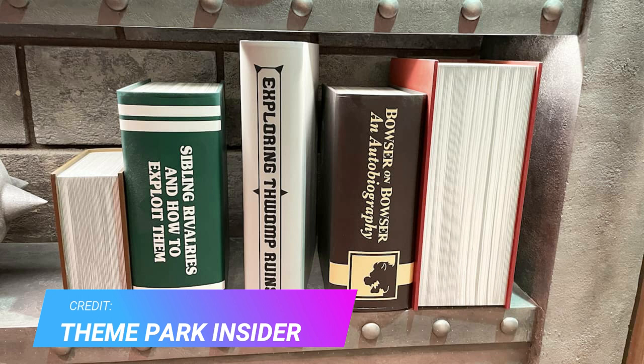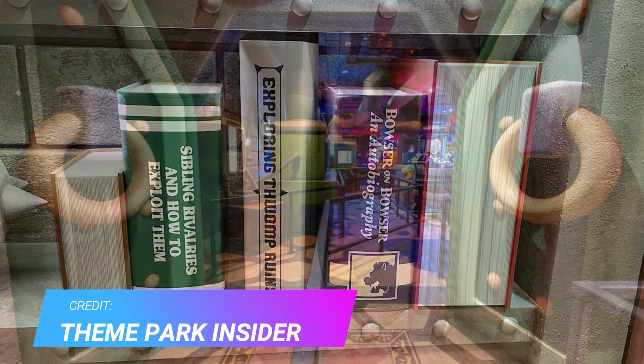Inside the Mario Kart queue, there are these massive books, which I'm sure are Easter eggs from Mario games or Nintendo games. I'm not the biggest Nintendo guy, so I'm not sure about the titles of the books — maybe Easter eggs too. But if you know any of these, comment down below, because there are definitely lots of Easter eggs hidden, particularly in a book later on in the video.